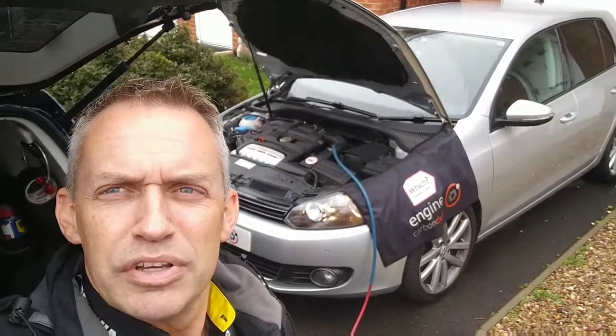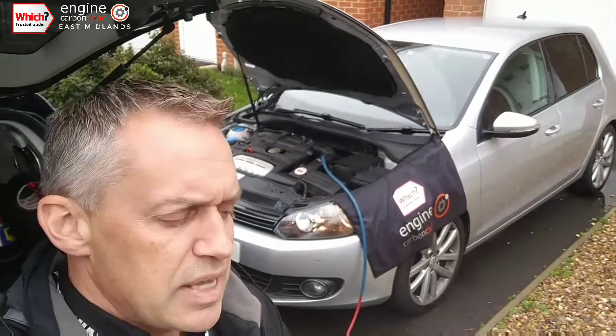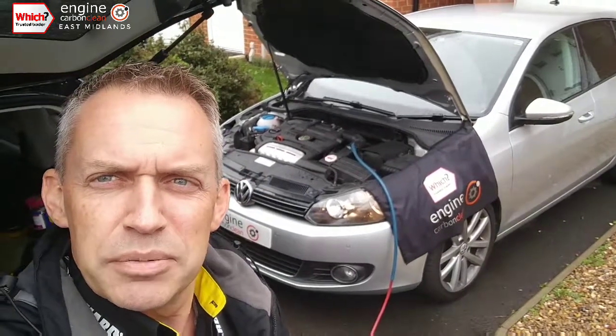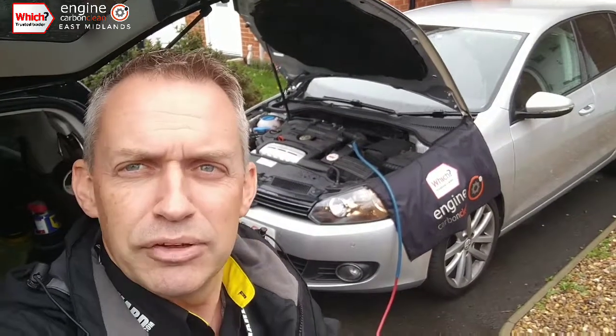Afternoon, agent at Engie Carbon Clean. We've got a VW Golf 1.4 TSI — this one is a 2009, 67,000 on the clock. It's been an intermittent issue, mainly when it's cold: regulating flap for intake air mechanical malfunction.